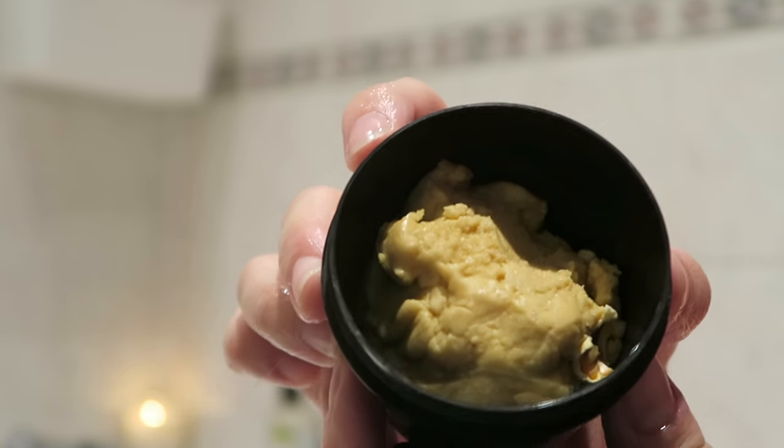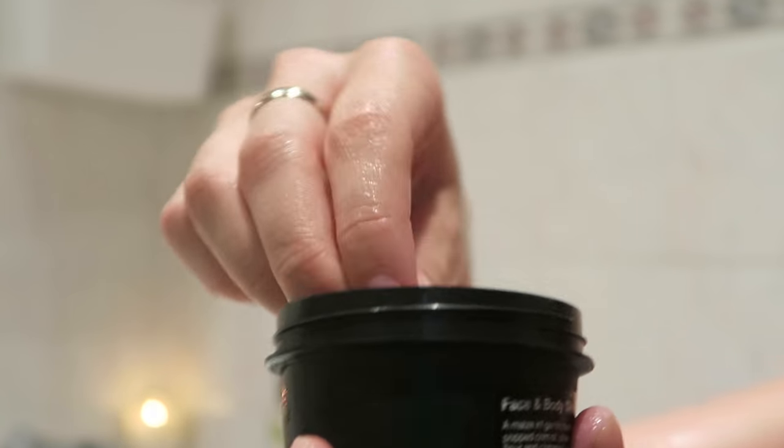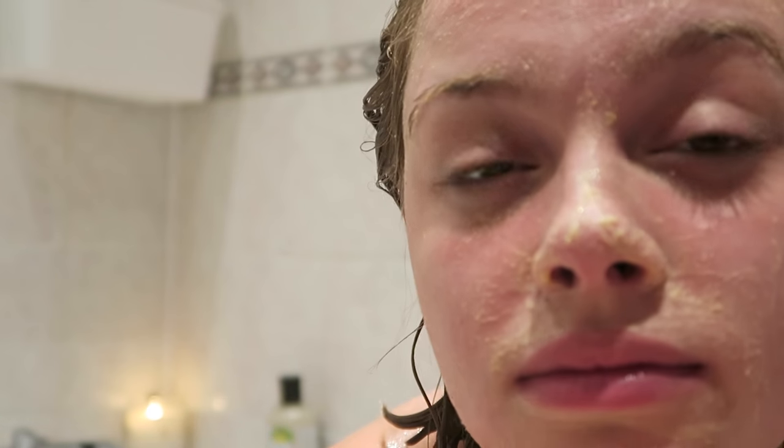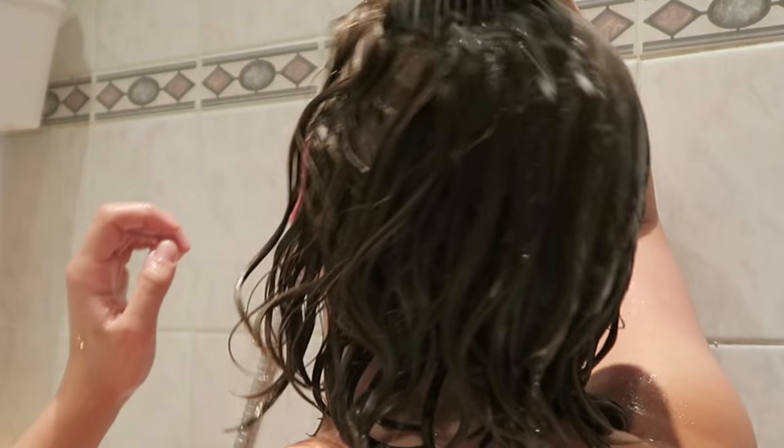I like to leave my conditioner in for about five or ten minutes before rinsing it out. So whilst I'm waiting, I take another one of my Lush products — a face scrub called Let The Good Times Roll, which smells exactly like popcorn. It's so brilliant, I really can't recommend it enough. And then I rinse.